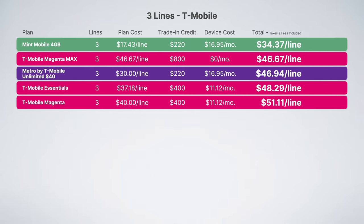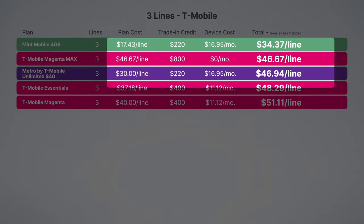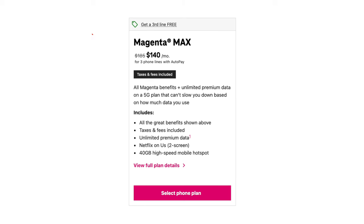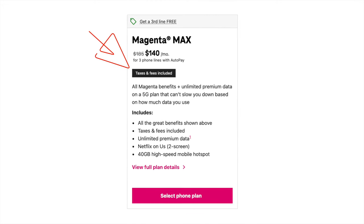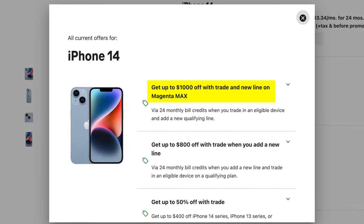Starting with plans for three lines on the T-Mobile network, we have Mint Mobile, T-Mobile Magenta Max, Metro by T-Mobile, T-Mobile Essentials, and T-Mobile Magenta. When you look at the true cost of the plans, you can see something shocking: Magenta Max, which is normally T-Mobile's most expensive plan, is suddenly one of the cheapest. This is thanks to Magenta Max already including all taxes and fees, and the fact you can get a free phone every two years thanks to higher trade-in credits.